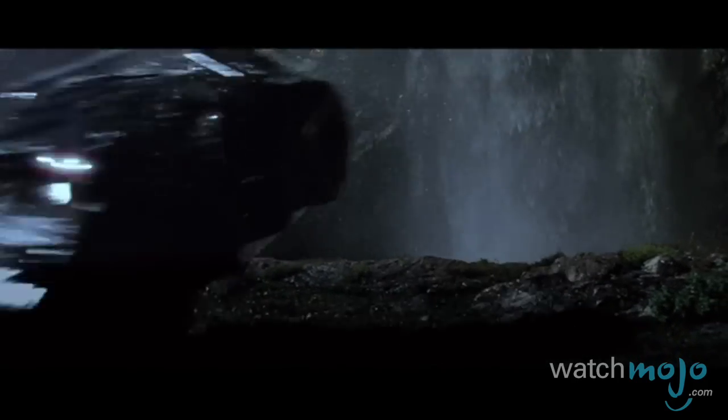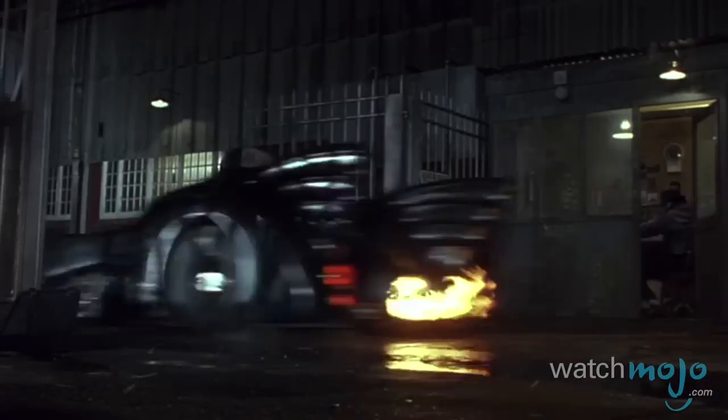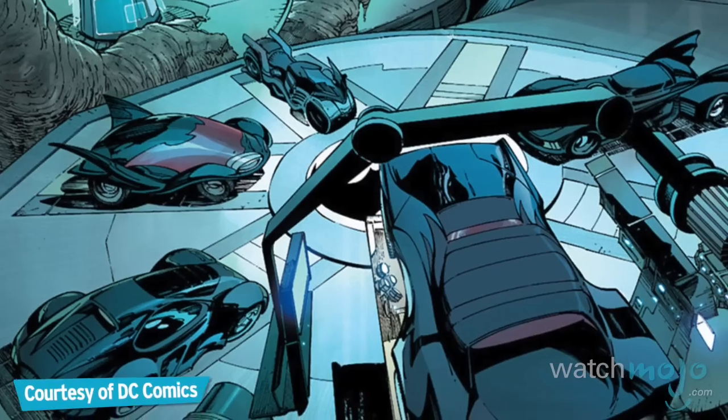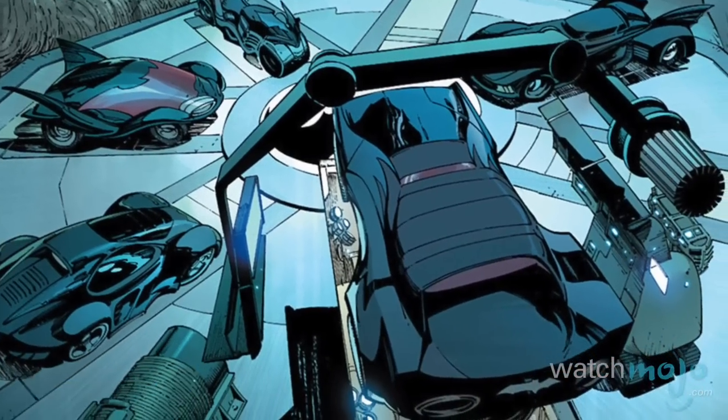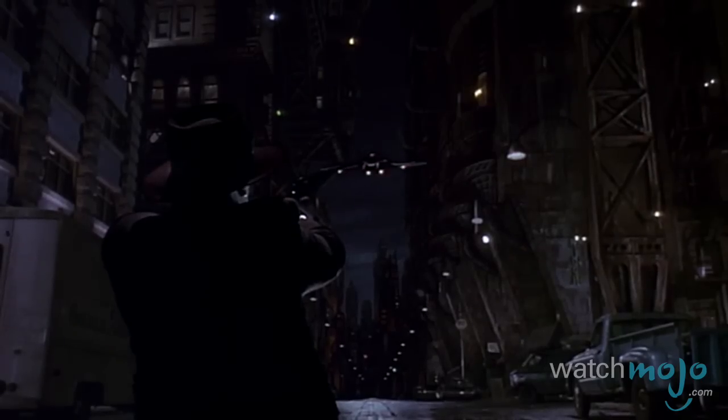For this list, we've taken a look at all the different renditions of the Dark Knight's sweet set of wheels, from the comics to the shows to the films, and have selected our favorites based on their design and prominence among fans. Also, bear in mind that we are focusing exclusively on the cars, so no Batwings, Batcopters, Batcycles, or Batsegways.